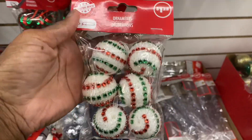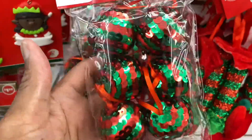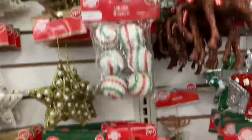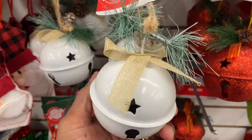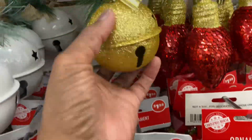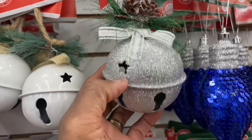Look at these ornaments, they're really cute. Let's get the red and the green. And then we have this kind and that kind — that's really cute. Look at these bells, they are really cute. And the glitter, that's cute, and then the gold and also silver — they're really cute.